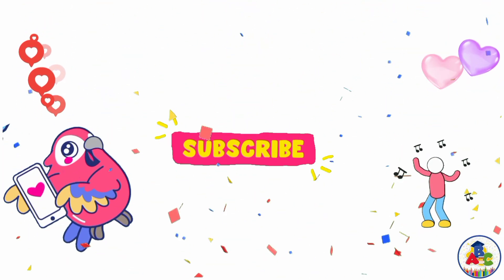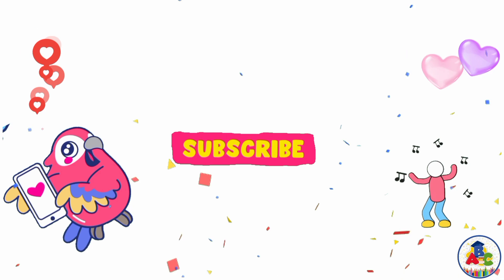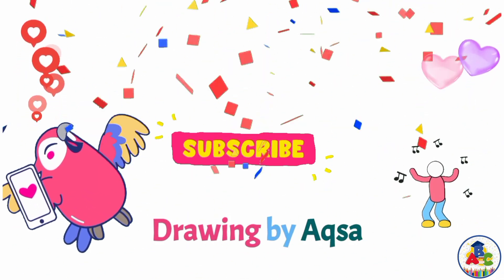Check it out and subscribe to my channel. Bye, Aksa!